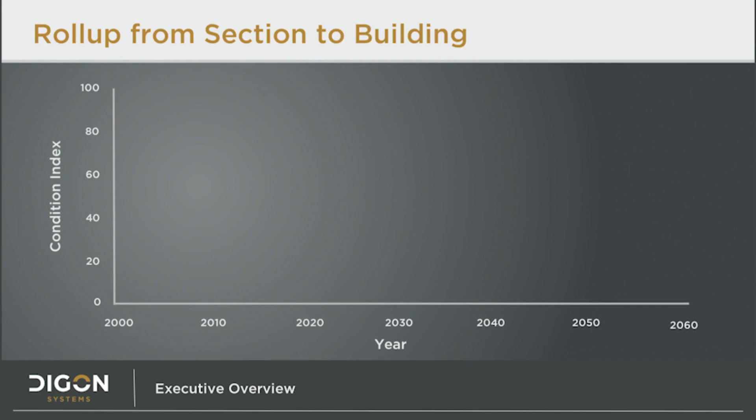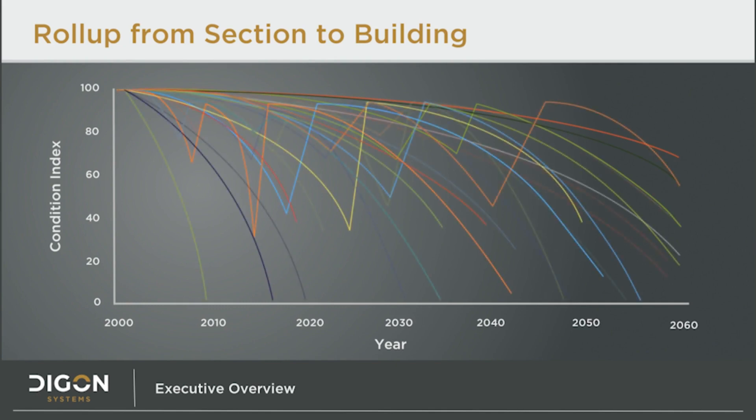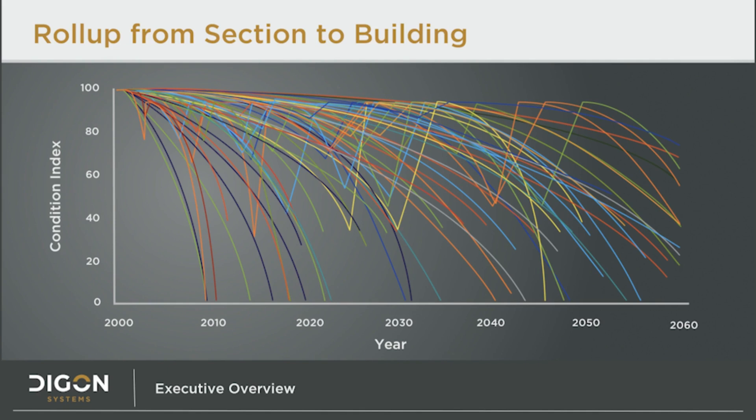Here is where the real power of Builder starts to become evident. A building can be comprised of thousands of sections. By overlaying the lifecycle curves of each of those thousands of sections onto one graph, we can see the condition of the entire building in one glance. This is where the roll-up becomes necessary. The Builder software takes all of this data from the sections and will roll up the condition scores. So Builder can provide an overall condition rating for a specific component or system, or most usefully, the entire building. This building-level condition index is called the BCI. The BCI, indicated by the thicker red line, is calculated as an aggregate of the section condition indices.